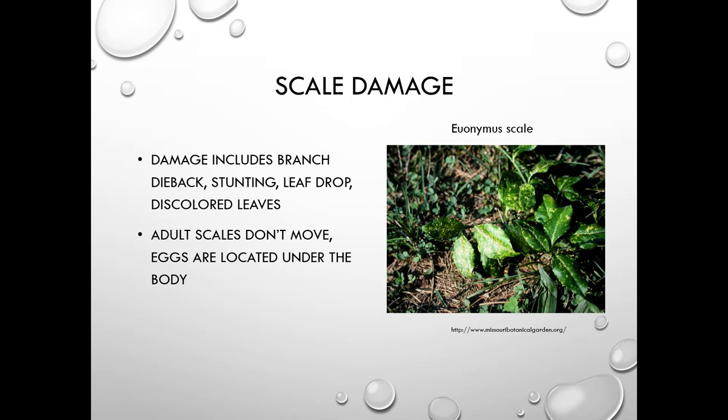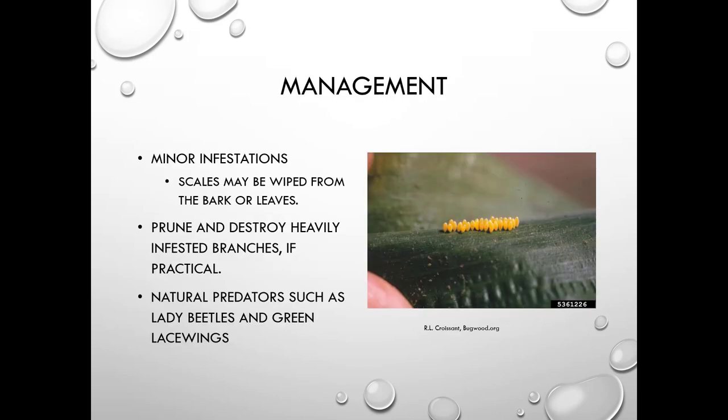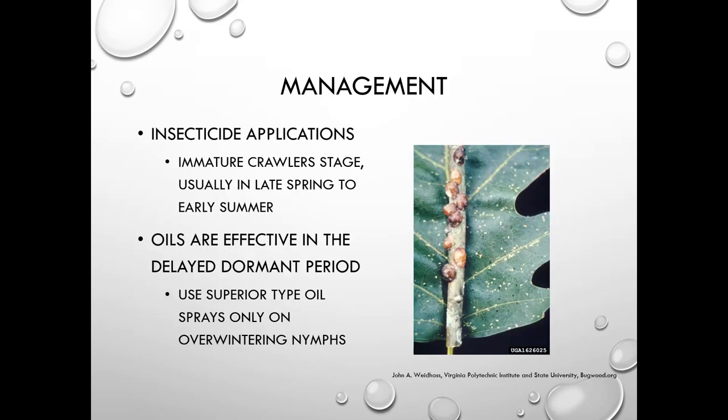Scale insect damage includes dieback, stunting, leaf drop, and discolored leaves. Adult scales don't move and eggs are located under the body. In minor infestations, wipe them from bark or leaves or prune them out. Natural predators include lady beetles and green lacewings. For insecticide treatment, target the crawler stage in late spring to early summer — the most vulnerable life cycle stage. Oils can suffocate them; apply in the delayed dormant period using superior-type oil on overwintering nymphs.